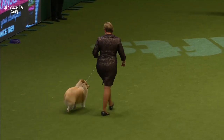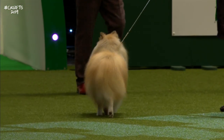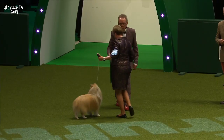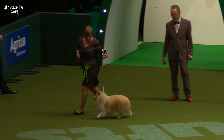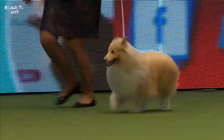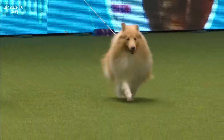And now the Shetland Sheepdog — the Sheltie. A four-year-old dog called Howie — top Shetland Sheepdog last year. The movement of the Shetland Sheepdog should always look light and effortless. And it became top Shetland Sheepdog in just three months of showing last year. Beautiful.